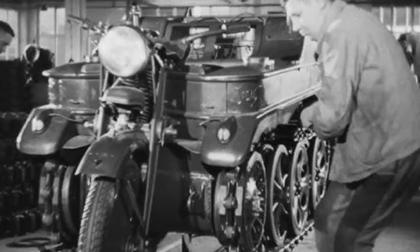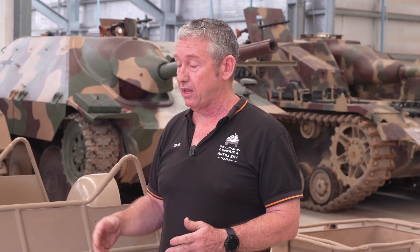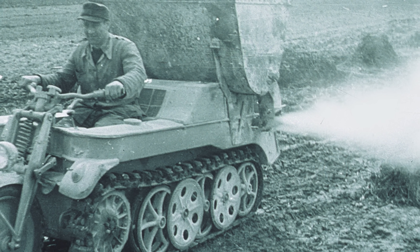There are two main factories that built these. NSU produced in excess of about 8,800 vehicles. Steyr, depending on the source, built anywhere between 1,300 to 1,500. After the war, NSU continued to build these vehicles up until about 1947–1948, where they built an additional 550 to be used for agricultural purposes.